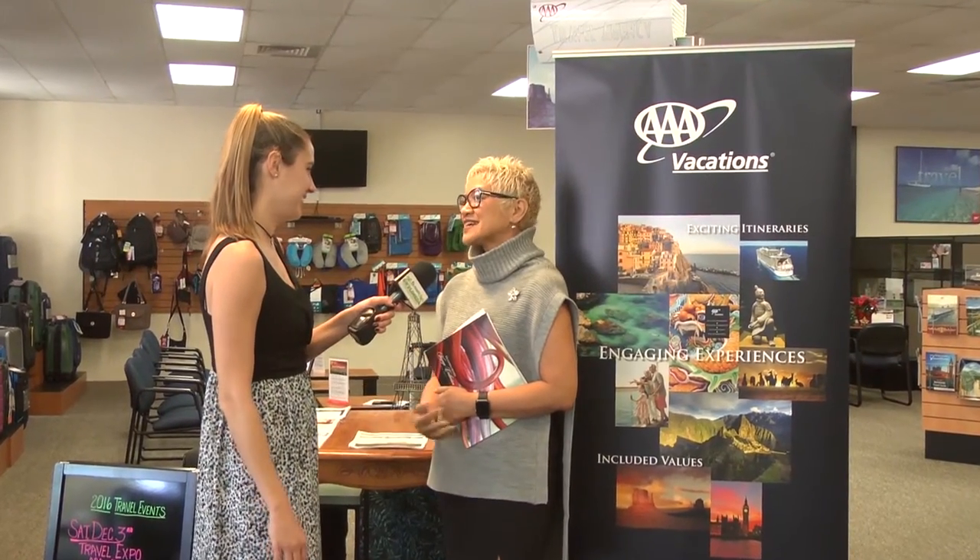We stopped by AAA today to find out what holiday season deals they have to offer. Let's meet with Rosenda. The perfect holiday gift is a vacation, and today I'm going to talk about taking a cruise on Oceania, which offers both small and medium-sized ships with a variety of choices.